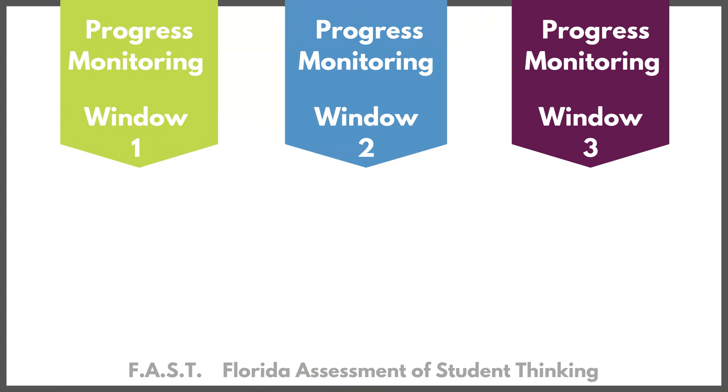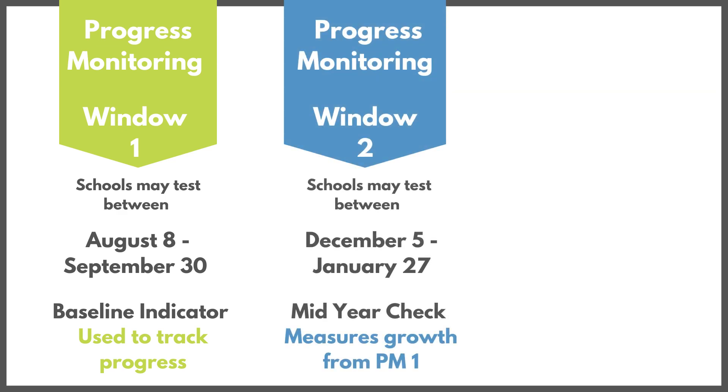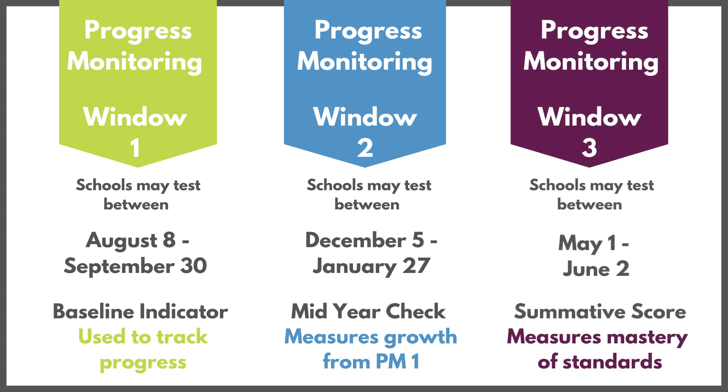There will be three progress monitoring windows for FAST. PM1 is occurring now and is designed to provide a baseline score so teachers can track progress in learning the B.E.S.T. standards. PM2, which will occur in January, will provide a mid-year score to compare growth from PM1. PM3 will provide a summative score that will measure student mastery of the B.E.S.T. standards at the end of the school year.